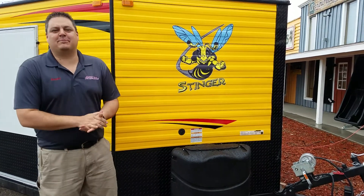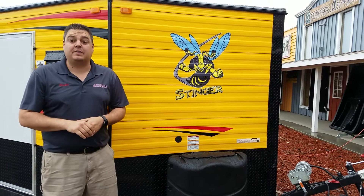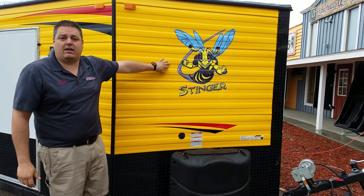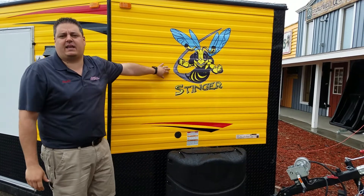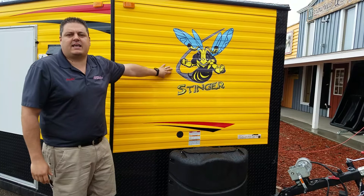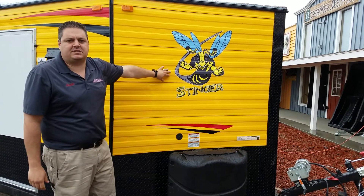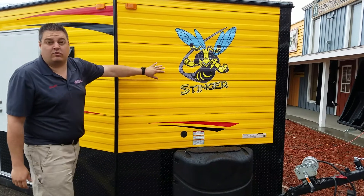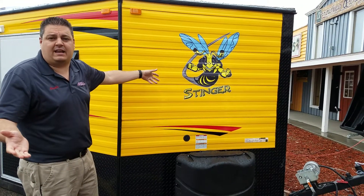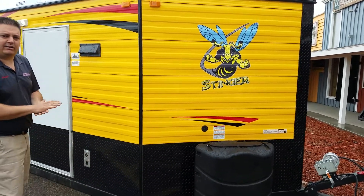Hey everyone, Henry from Smoky Hills. As promised, another brand new 2017 — this time we have the Stinger. Most people remember this as being a 6.5 by 14, but Ice Castle came out with a new design. It's an 8 by 16 house this year. It still carries the really cool black and yellow design, although you can order it from us in any color you want, and it sports a brand new decal. Let's take a look at this one a little bit.